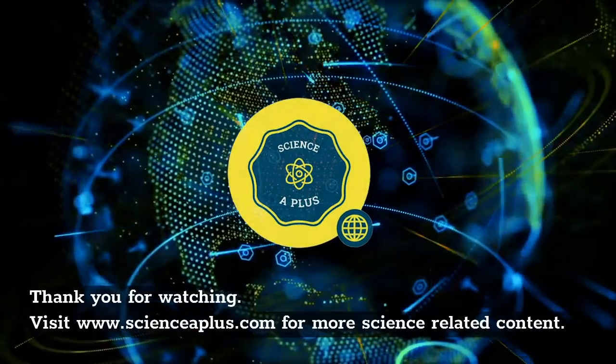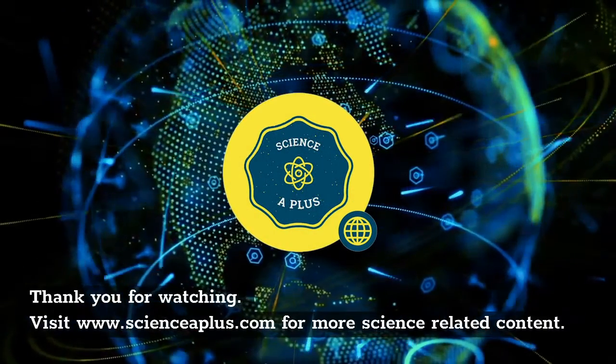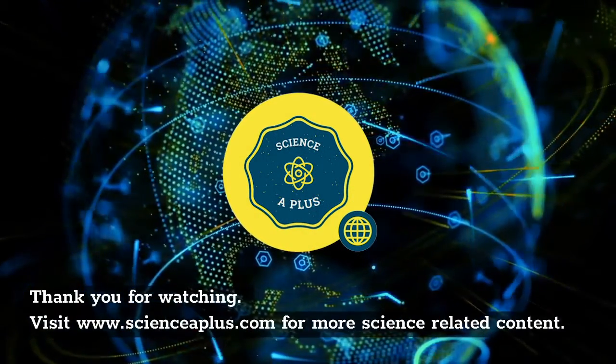Thank you for watching. Visit www.scienceaplus.com for more science-related content.